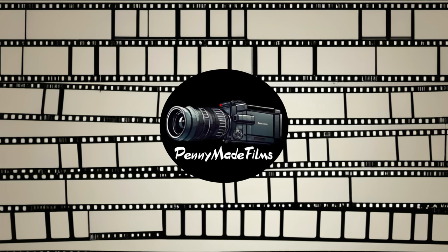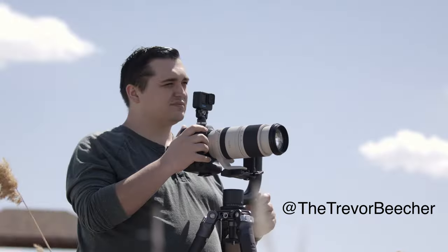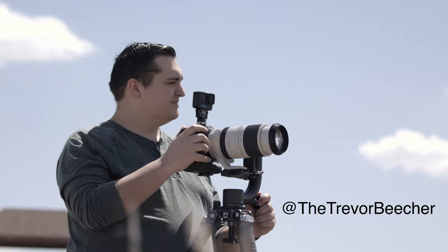Lights, camera, action. Welcome to Pennyweed Films. Today we're talking all about how to capture wildlife photography and videography.